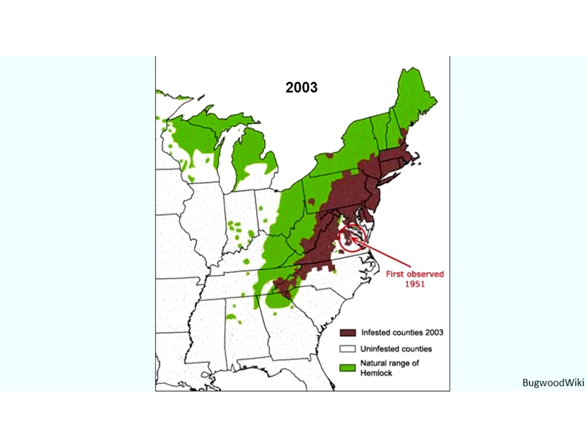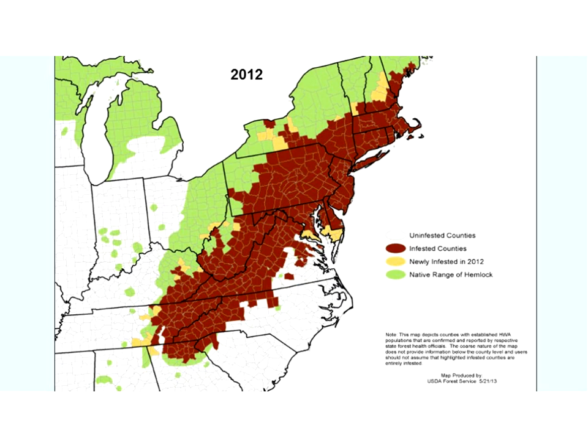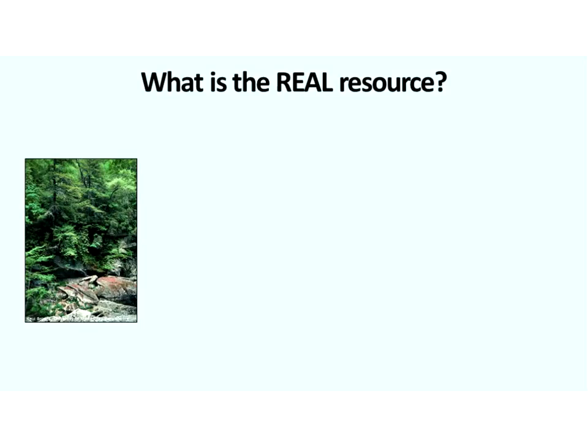HWA was first observed in 1951 in Virginia. All areas shown in brown or green color indicate hemlock range, with brown indicating counties that are infested — shown from 2003 to 2012. HWA has now hit the eastern edge of the hemlock range, down to the southern range, and is expanding northward and westward.